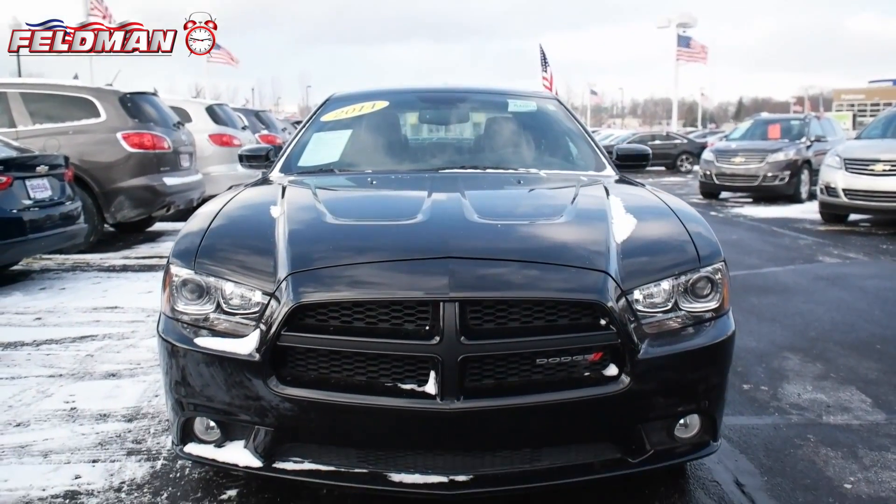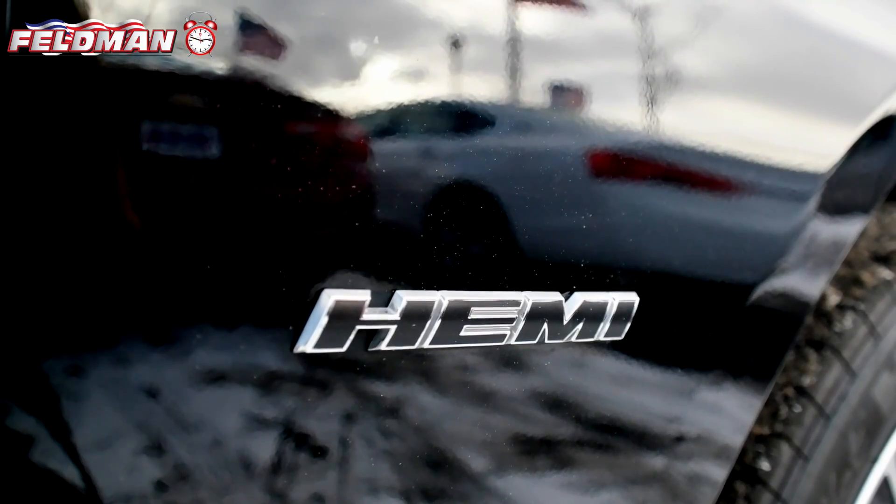Hey, it's Dawn from Feldman Automotive and here's what's hot on the clock. This black 2014 Dodge Charger with a Hemi 5.7 liter V8 engine.